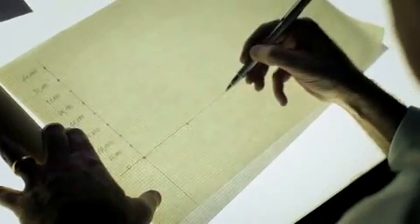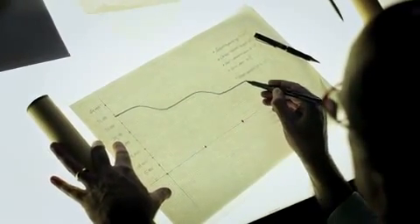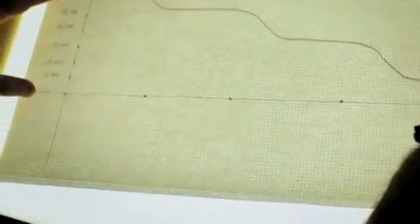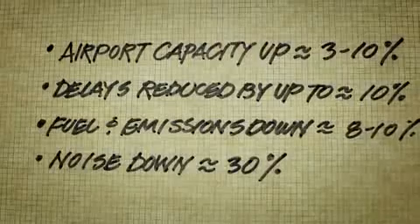Our current operations today around the airport — the terminal airspace operations — are characterized by what we call a stair-step arrival, where we have the airplanes at cruise altitude and bring them through a series of step-downs to level off, where we have to increase the power, generate extra fuel consumption, more noise, step down to another new altitude, and so forth through a series of maneuvers until we arrive at the airport. Our future plan is to have an optimized profile descent from cruise altitude — we bring the power back to idle, and we have a gliding, low-power, low-emission, low-noise arrival all the way to the runway, improving the overall environmental performance of the operation.